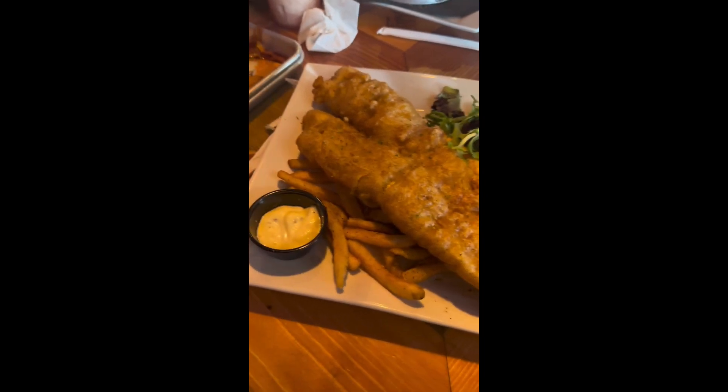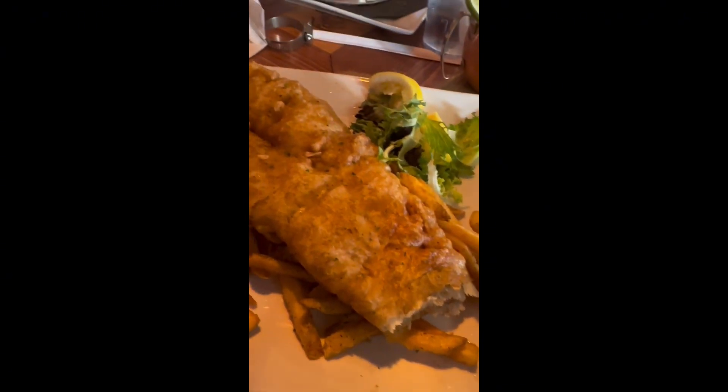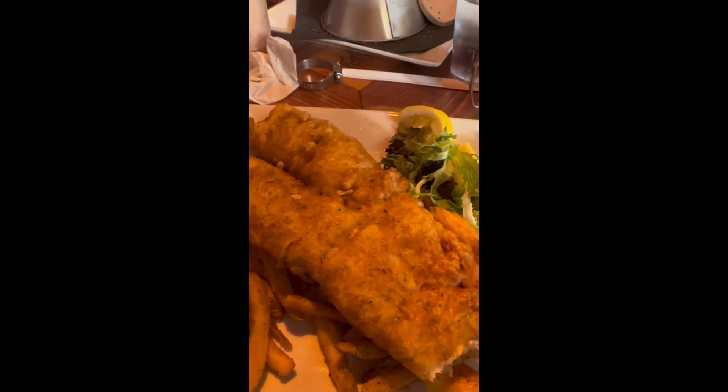Next up, the cod fish and chips. The batter's not that crispy, and the inside should be flaky, but it's kind of mushy. It's going to be a no-go for me on this one.